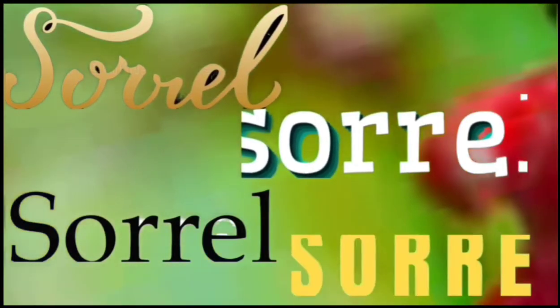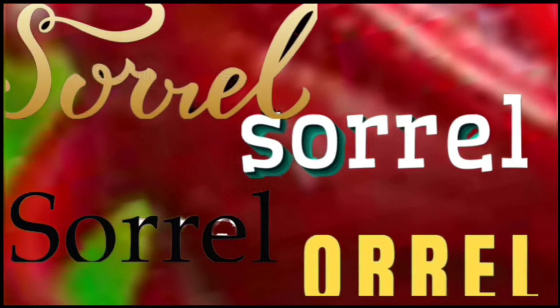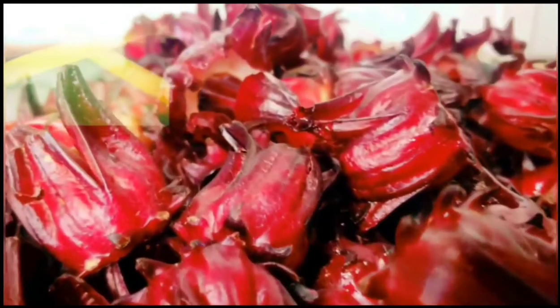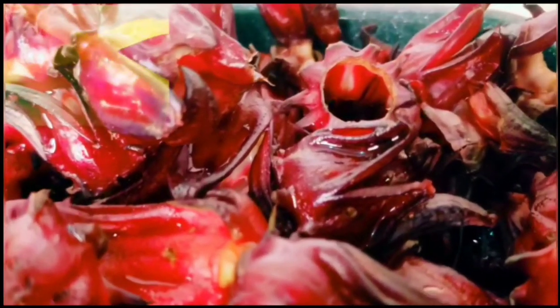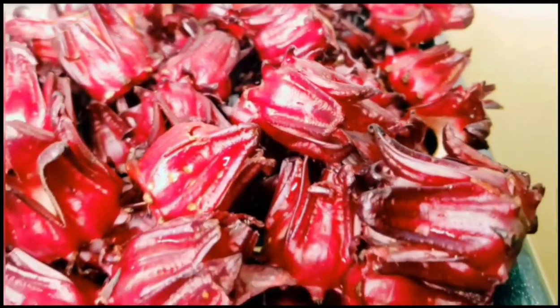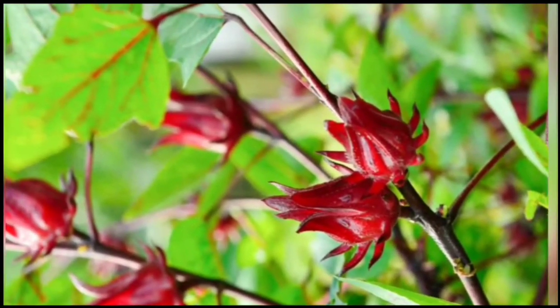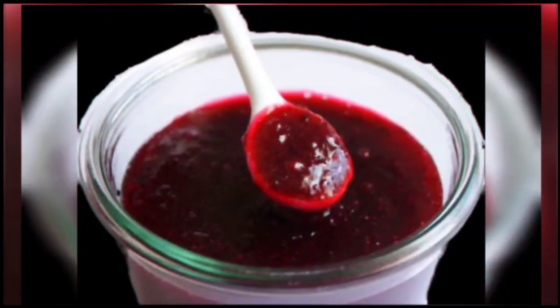Today's video, lovelies, is going to be all about sorrel. Growing up in Jamaica, you cannot — and I repeat, you cannot — have a Christmas without some good old sorrel. I personally would call sorrel a traditional Christmas fruit, because no matter where you go, you will always find sorrel somewhere, or you'll always find sorrel in something when it comes to Christmas season. We use sorrel to make cake, juice, jams, tea, and even cookies.